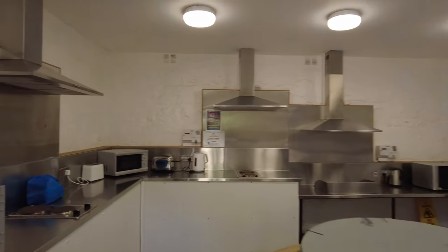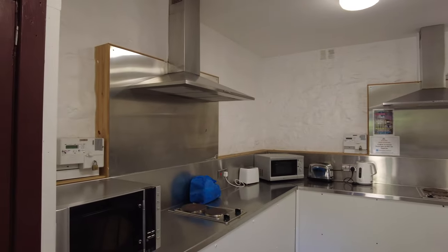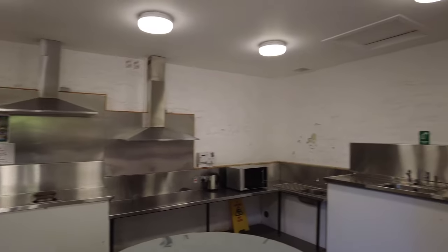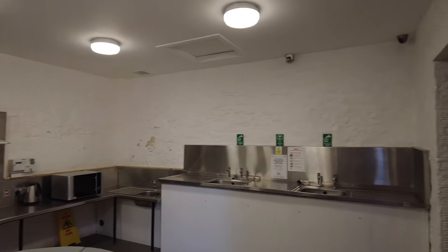Here is a kitchen area where you can actually do some cooking — microwave, kettle, some tables, another microwave, and a washing-up area. That's really good especially if it's pouring with rain.